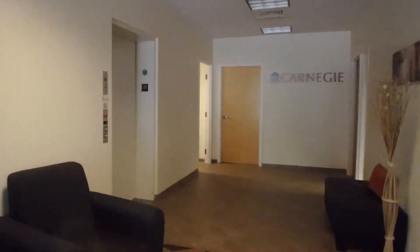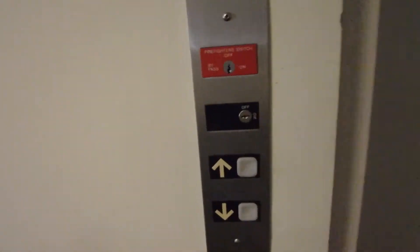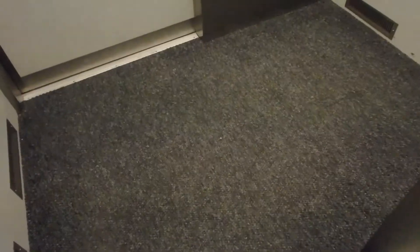This is the elevator in a building. I'm not sure what it is outside of it being a Dover Impulse, Westford, Mass. It's got a back door and a bumper.